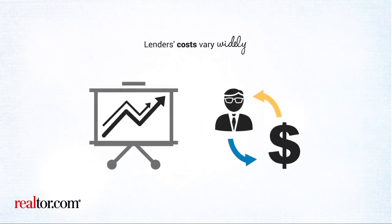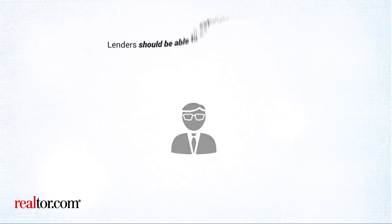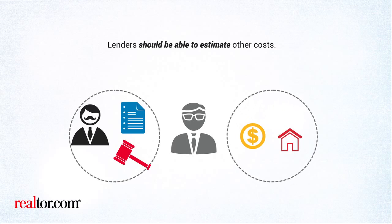Lenders' costs vary widely, not just by company policy, but also regionally. While lenders can't predict every transaction cost, like appraisal fees or what a lawyer might charge to represent you, some costs are fixed and should be disclosed from the beginning. Lenders should be able to estimate other costs.